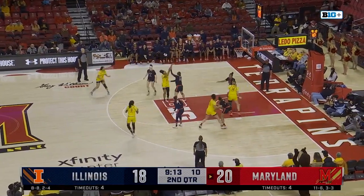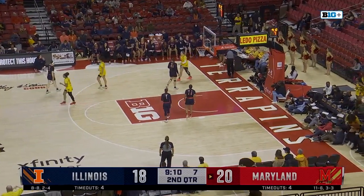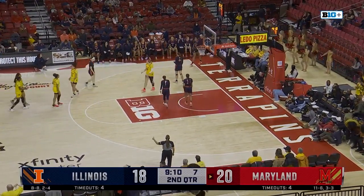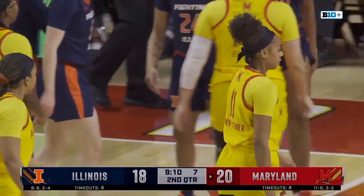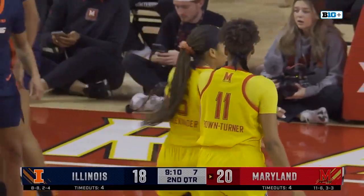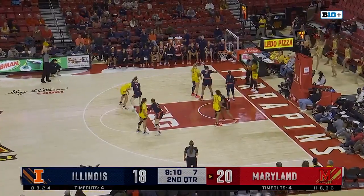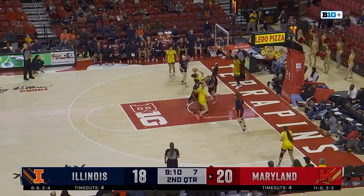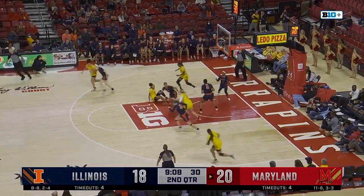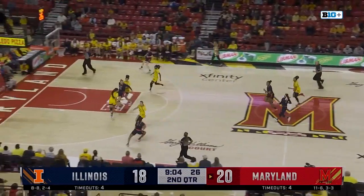We'll see how Maryland can adjust without McDaniel in the lineup. Obviously she had been the focal point at the guard position during that first quarter. They're going to have to adjust a little bit. Nice pass inside to Brown-Turner off the inbound, but she misses the layup. Here comes Bryant to McKenzie.